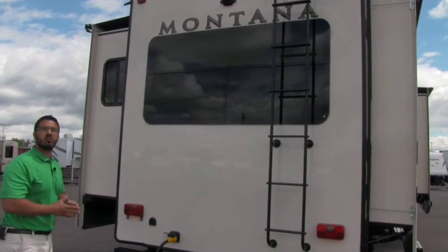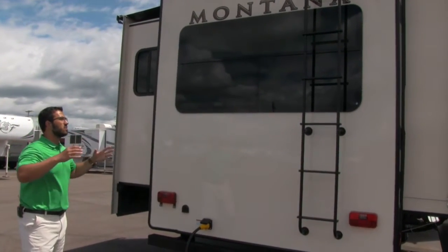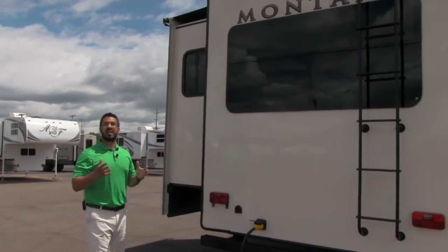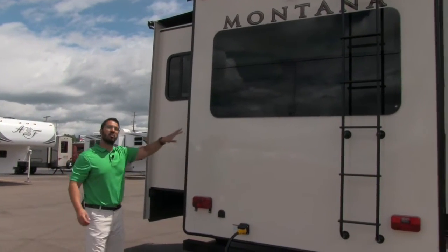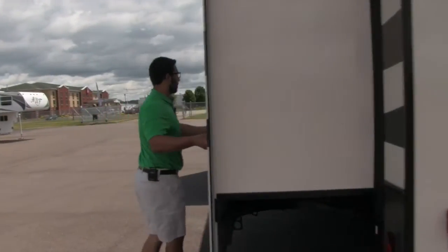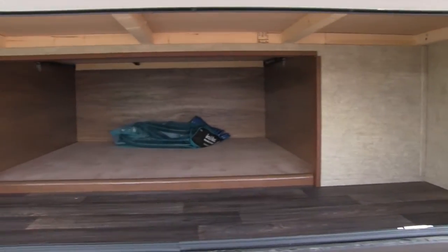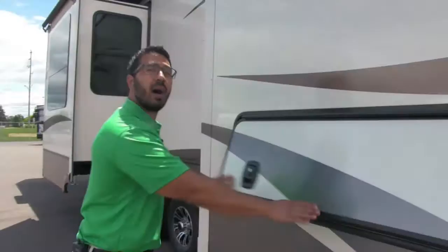Underneath the backup camera is the big rear picture window, which is in the bedroom of the RV. That lets in a ton of natural light, and if you have a lakefront or oceanfront view, you can enjoy that. Every window on a Montana opens — a lot of manufacturers don't do that. Coming around to the off-door side, to help make up for pass-through storage being somewhat smaller on this coach, you have great storage underneath your king bed, accessible from either side with dual access points.